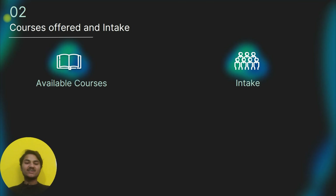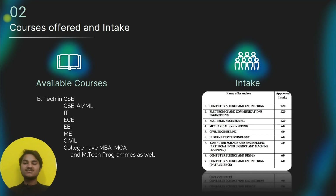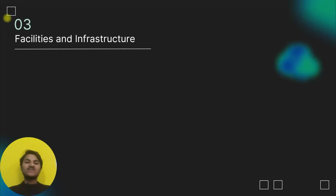The college offers B.Tech programs in CSE, CSE-AIML, IT, EC, EE, Mechanical, and Civil Engineering, along with MBA, MCA, and M.Tech programs. In terms of seats: CSE, ECE, and EE have 120 seats each; Mechanical, Civil, and IT have 60 seats; CSE-AIML has 30 seats; and CSE with Data Science or CSE with Design have 60 seats.